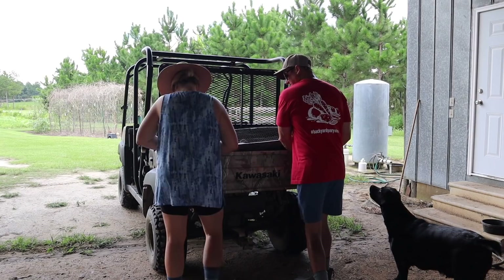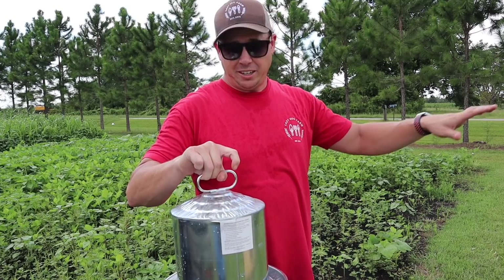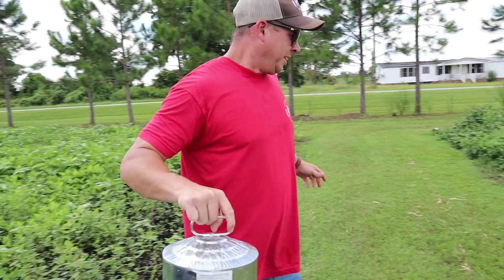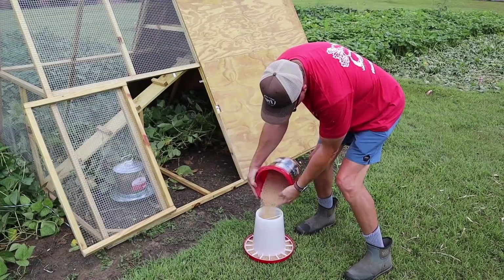I've got their galvanized waterer here — I really like these galvanized waterers as opposed to the plastic ones. I like galvanized feeders too, though I couldn't find one at Tractor Supply. We're going to set the waterer on the ground rather than hanging it since it's a little heavy and might stress the wood. Then we'll hang the feeder back up inside.